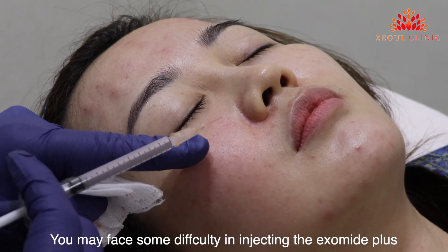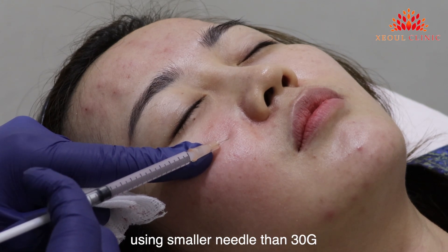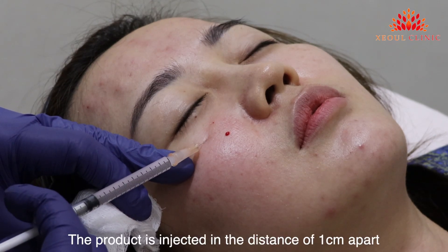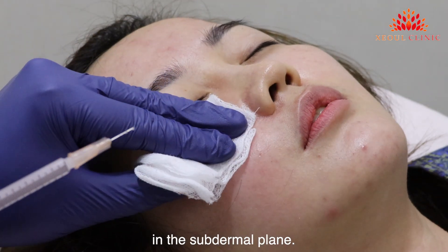You may face some difficulty injecting the Exomite Plus using a needle smaller than 30 gauge, as the product is viscous. The product is injected at a distance of 1 cm apart in the subdermal plane.